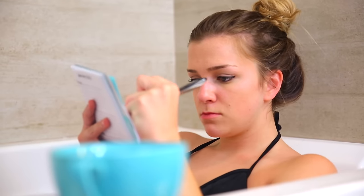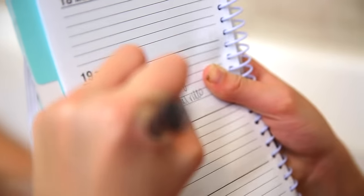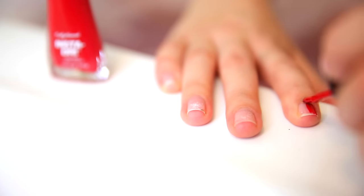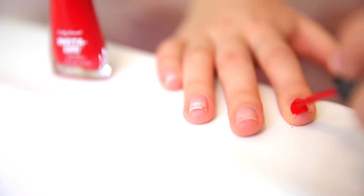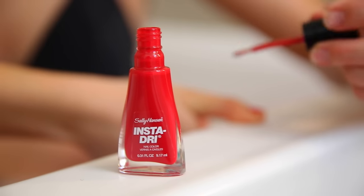It makes me feel really organized and just on top of things, so when I get out I feel like I know what I'm doing and I don't feel stressed out anymore. And then I'm painting my nails with this Sally Hansen Insta-Dry nail polish. This is awesome if you're taking a bath because you're not really gonna be doing much anyway, and then when you get out your nails are gonna be dry and ready to go.